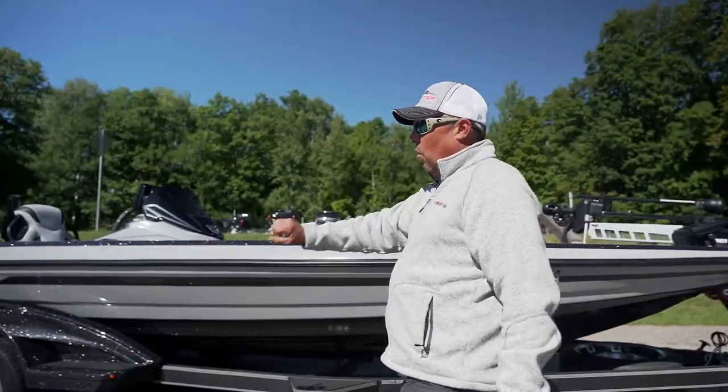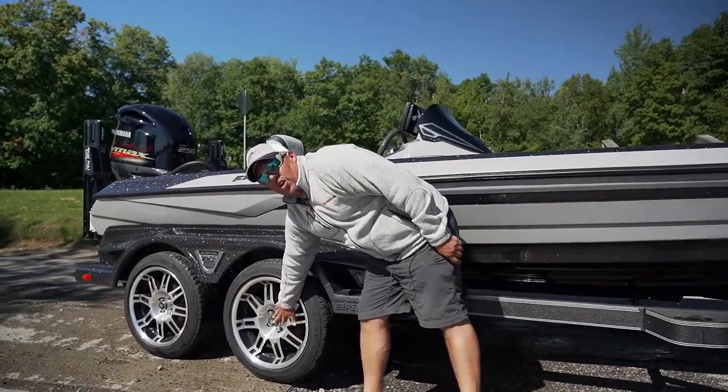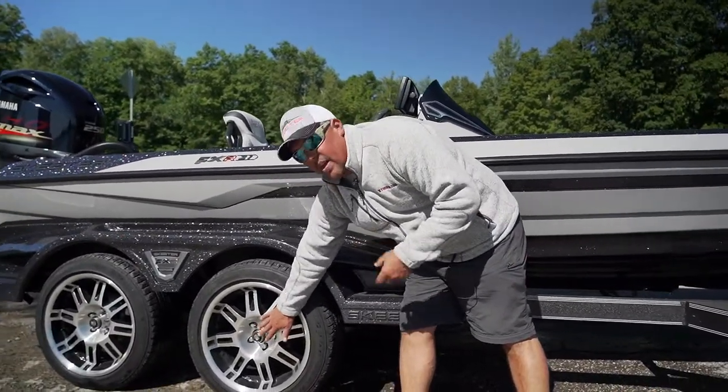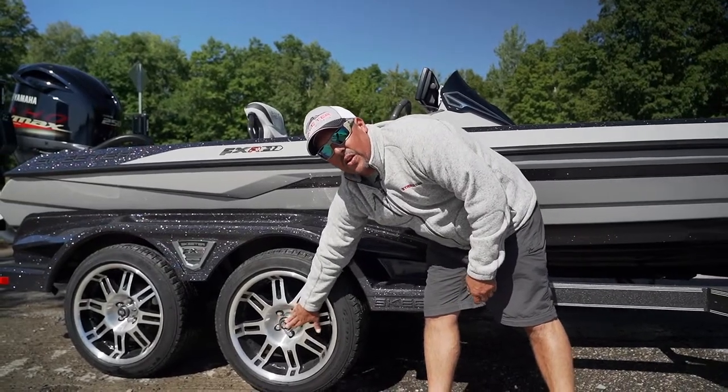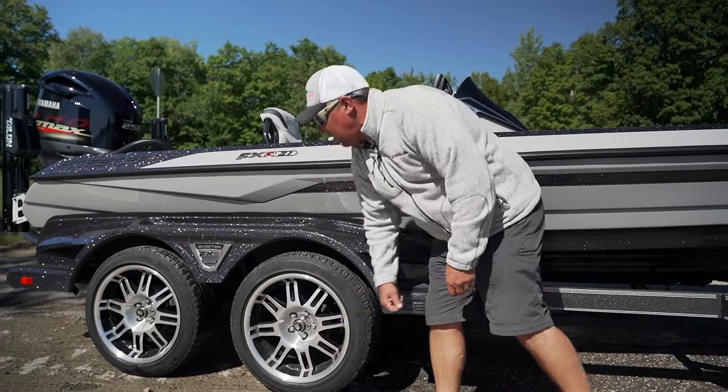Also standard are oil-filled hubs. There's no grease — these are actually limited or lifetime no-maintenance hubs. As long as the oil doesn't come out you never have to touch these or the bearings. They're filled with oil, not grease.